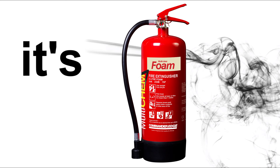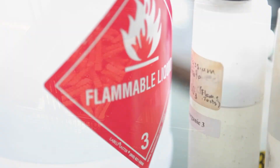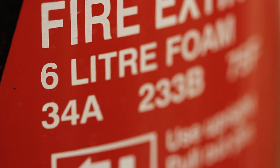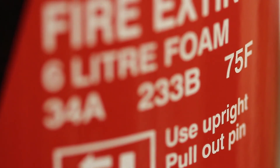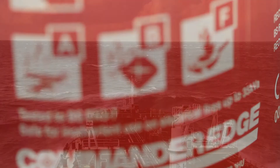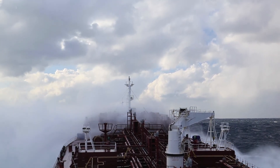Multichem — it's here. Being what's known as an ABF extinguisher, it can tackle class A fires, class B fires, and class F fires. And what is more, this unit has simply enormous performance, boasting a 34A233B75F fire rating. It also has a 35 kVA dielectric test rating, making it safe for inadvertent use on live electrical equipment. And the MED ship's wheel approval makes it approved for marine applications too.